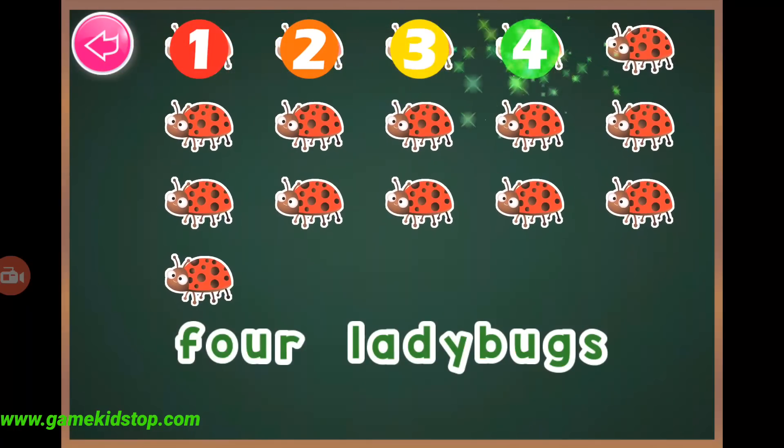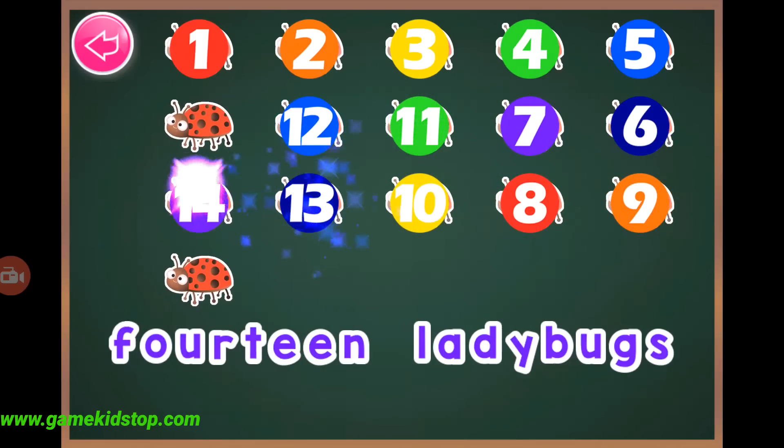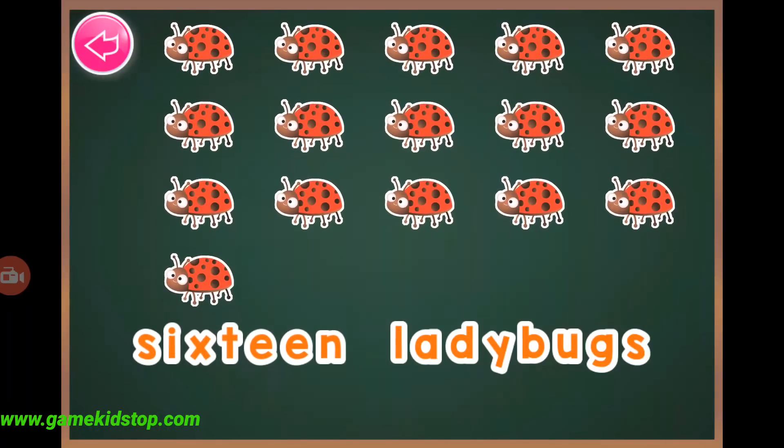One, two, three, four, five, six, seven, eight, nine, ten, eleven, twelve, thirteen, fourteen, fifteen, sixteen, sixteen ladybugs.